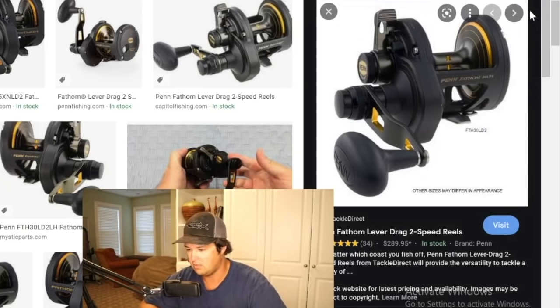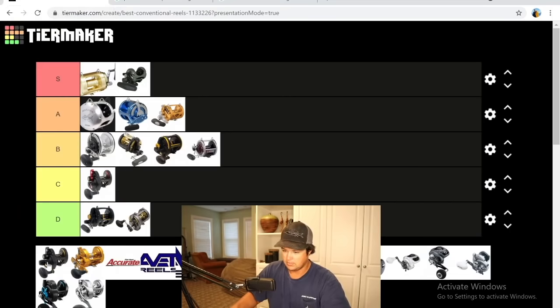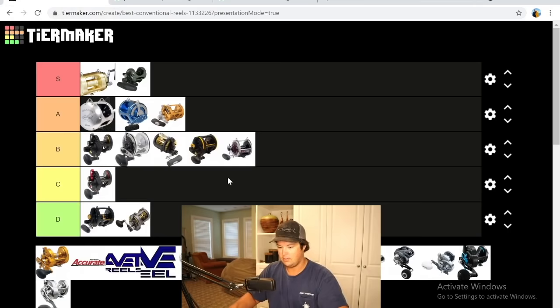Next is the Fathom two-speed — very different from the one-speed. On the west coast, 90% of the Penns were this reel. We caught a lot of big yellowfin on them. Guys use them for fly lining for the elephant, casting surface irons, and wahoo bomb fishing. They have a really good amount of power — better made reel, more drag overall. If you're gonna get a Fathom, don't even mess with the single speed. High B — pretty solid reel.